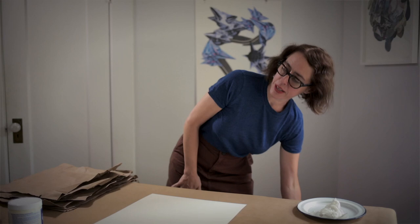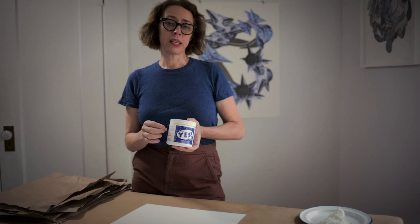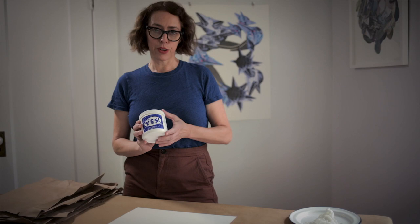We're going to be using Yes Paste. I like this paste instead of liquid glue because it's easy to manipulate and it doesn't warp or bubble your paper. You can also lift it up carefully and move it around if needed. You can find it on Amazon or at craft stores. It works very well for all kinds of collage, is great for kids - easy to clean up, dilutes with water, and fairly durable so it'll last a long time.